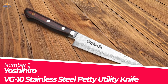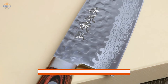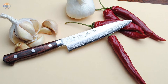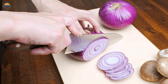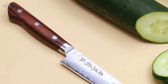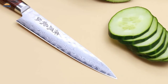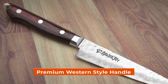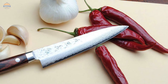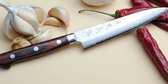Number 3: Yashihiro VG10 Stainless Steel Petty Utility Knife. The VG10 Hammered Damascus Series knife is forged with 16 layers of steel in the Damascus tradition, resulting in a superior knife with exceptional performance and beauty. It is perfect for smaller spaces where bigger knives cannot reach, or for more delicate jobs than a paring knife can handle. Made exclusively in Japan, this premium western-style handle extends to the full tang of the blade, providing unparalleled comfort during long periods of use.